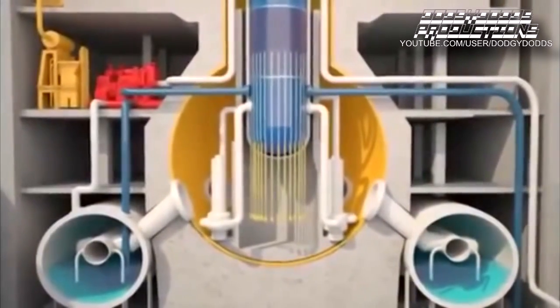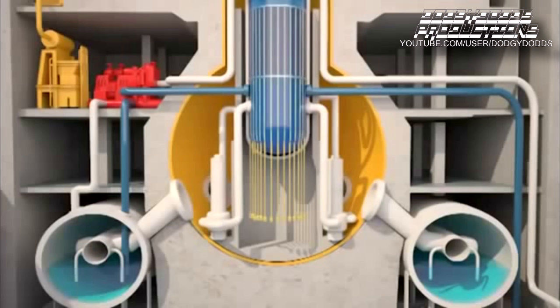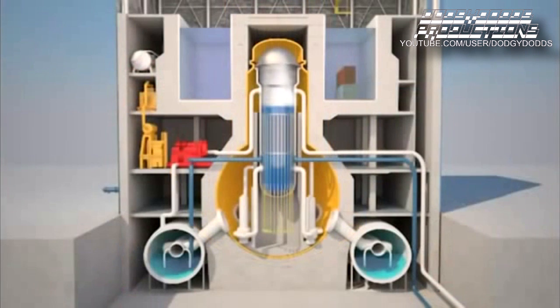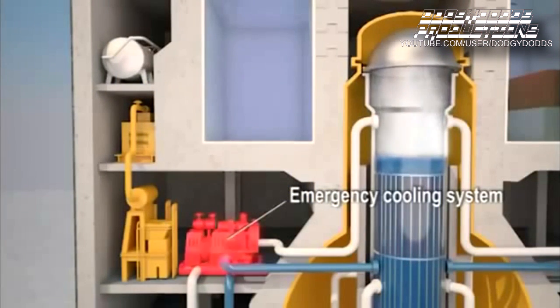When the earthquake hit the coast, seismic sensors triggered the insertion of control rods. Although fission reactions stopped, the residual heat had to be removed. The off-site power supply was lost and the emergency diesel generators took over automatically. They supply electricity to the backup systems needed for core cooling.